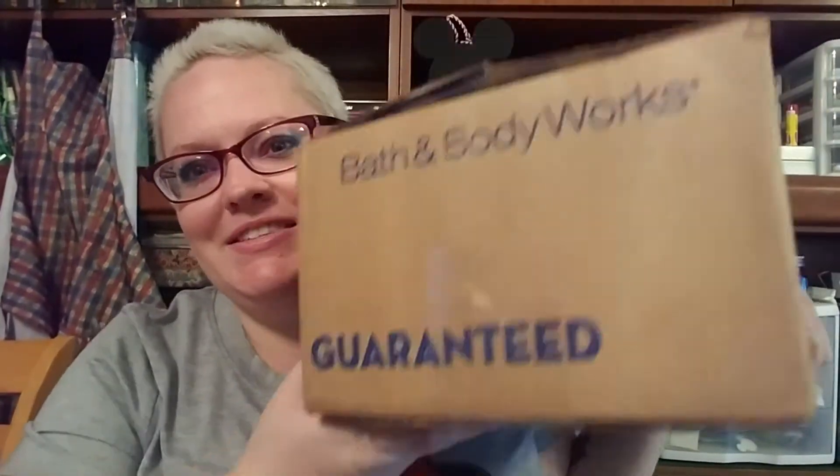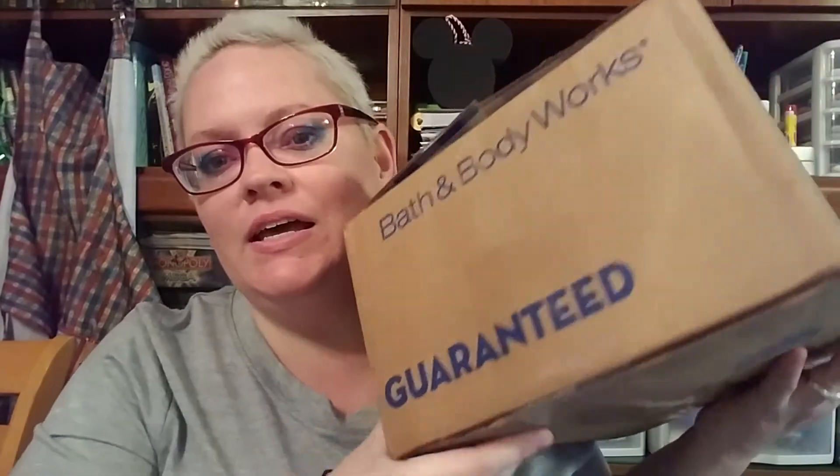Look what came today! I'm so excited, and it smells really good — I hope that doesn't mean something broke open. Look at how cute this box is — it says 'Happiness Guaranteed.' I think that's adorable. Also, I'm wearing a Minnie Mouse shirt, look at how cute that is!